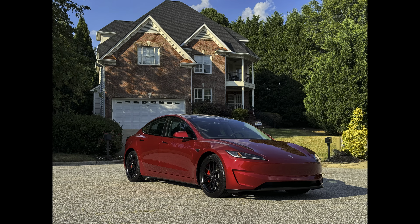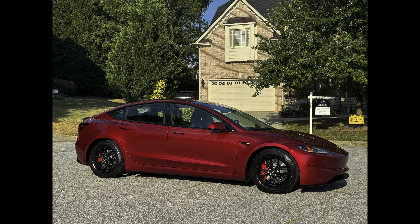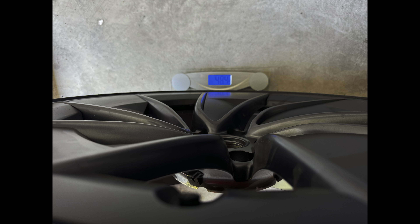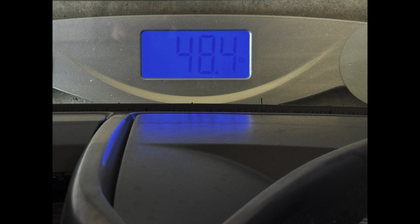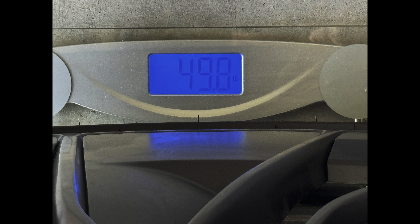In previous Model 3 Performance cars, switching the stock heavy wheels for lighter 18-inch wheels made a measurable difference — typically at least 0.08 seconds improvement for 0-60 mph with 18-inch wheels weighing about 10-11 pounds less than the stock Uber Turbine wheels. The new wheels weighed 48.4 pounds for the front with 235/35/20 tires, TPMS sensors, and all aero pieces. The back wheels weighed 49.8 pounds with 275/30/20 tires, TPMS sensors, and aero pieces — the aero pieces are a little over 1 pound.